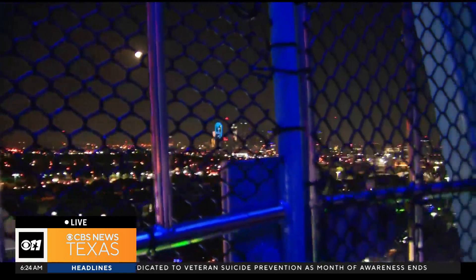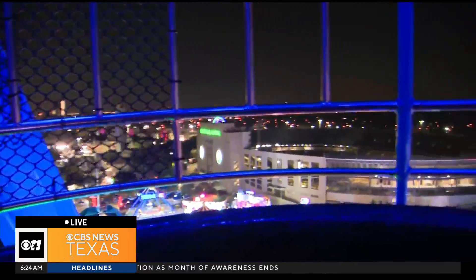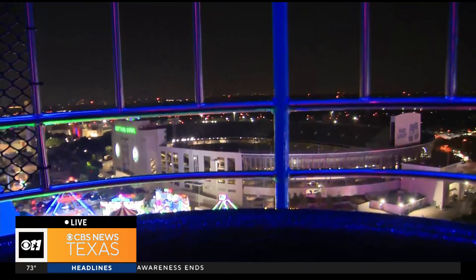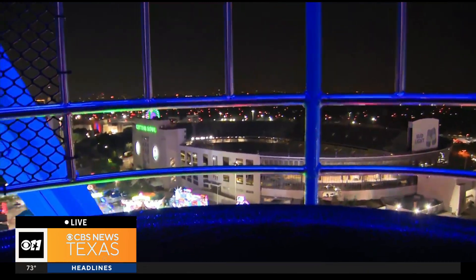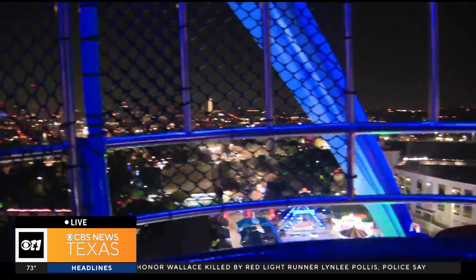I mean, you can see everything. Look at downtown Dallas — you can see the Bank of America building in downtown Dallas, all the way out yonder, and you can see the Cotton Bowl down below. So Tim Anders, photojournalist Tim Anders, has the best seat in the house as we speak.